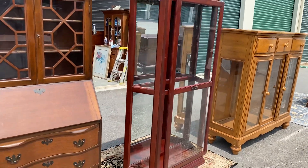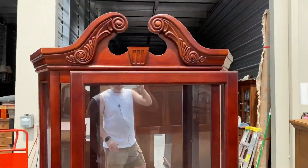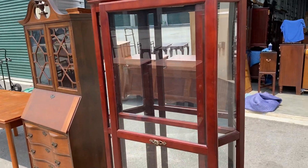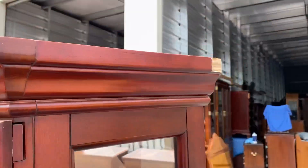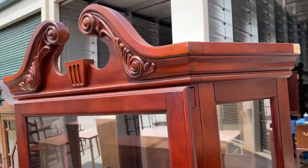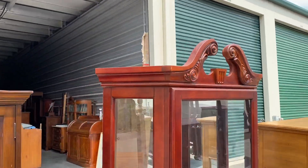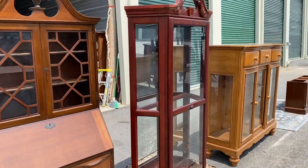This is a sliding curio cabinet - if you need an inexpensive one, here you go. It has about three or four shelves and the door slides in and out. It's got a small nick up here, but if you stain it a darker cherry you'd probably never know. It's kind of mid-range quality - probably Rooms To Go.